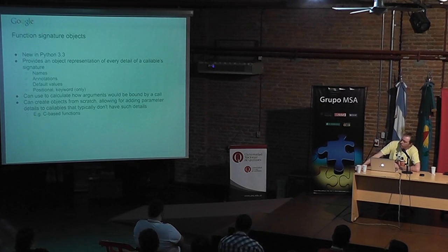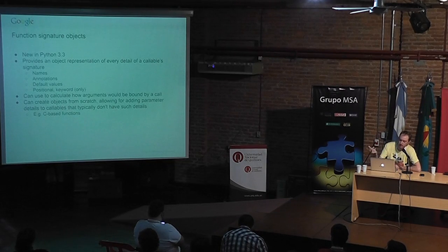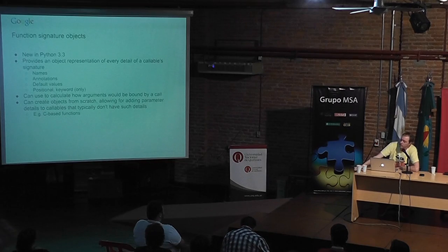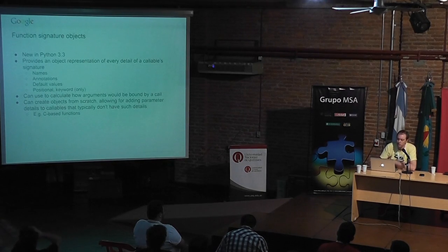Function signature objects are new in Python 3.3. There's a new interface in the inspect module that makes it much easier to introspect on a function and its parameter list in an object-oriented way, rather than lists and tuples like with getfullargspec. You can also attach signature objects to C extension code, so tools that use this to introspect functions can now participate with your C extensions too.